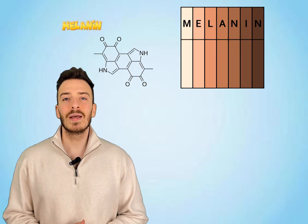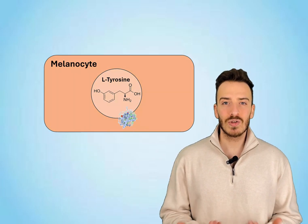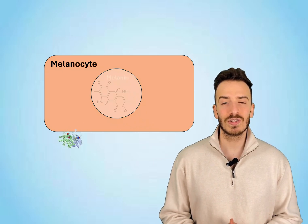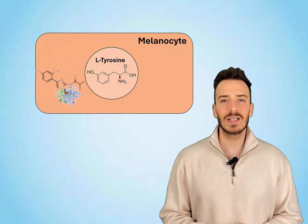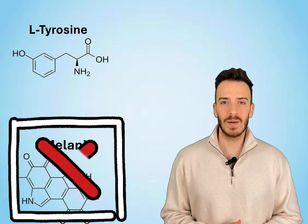Let's get a little nerdy and dive into the science of how this molecule works. To understand thiamidol, we first need to talk about melanin — the pigment responsible for the color of your skin, hair, and eyes. It's produced by special cells called melanocytes, and the process of making melanin is called melanogenesis. The production of melanin depends on an enzyme called tyrosinase. Think of tyrosinase as the chef in your skin's melanin kitchen: it takes an amino acid called L-tyrosine and turns it into L-dopa, which eventually gets converted into melanin. Without tyrosinase, melanin can't be made. And this is where thiamidol shines — it sneaks into the tyrosinase enzyme's active site and blocks it from doing its job. It binds to the copper ions in the enzyme, which are essential for its activity. As a result, the entire melanin production process is disrupted. No tyrosinase activity means less melanin, which means lighter, more even-toned skin over time.